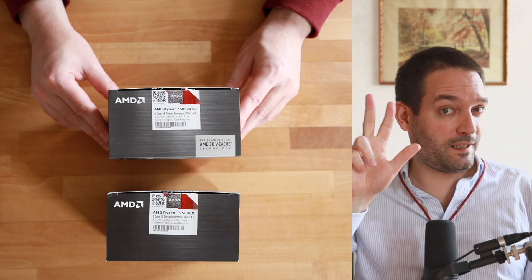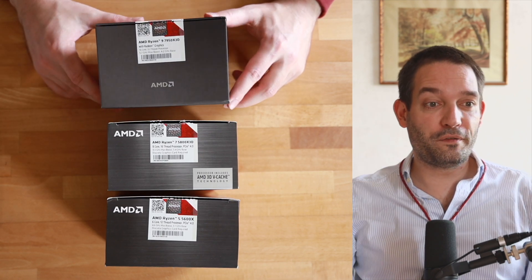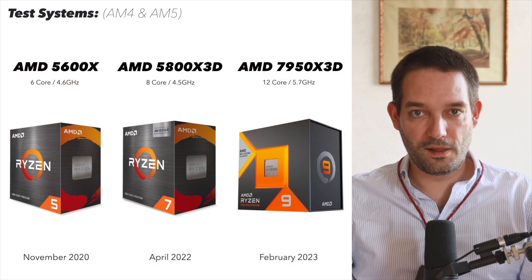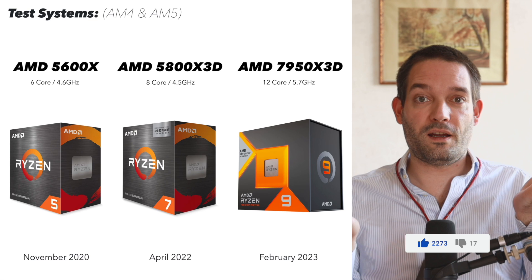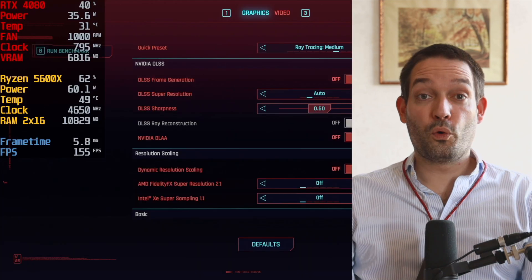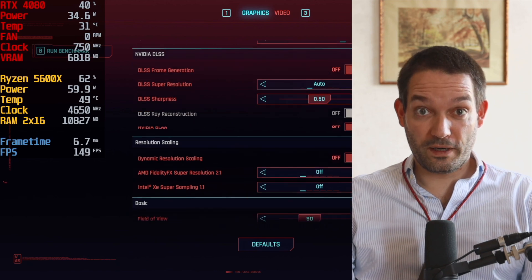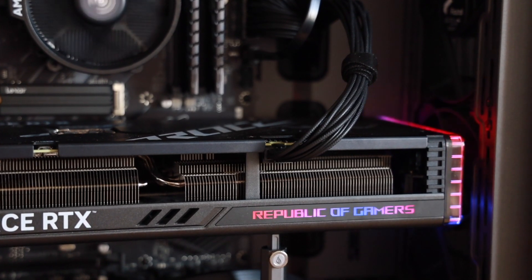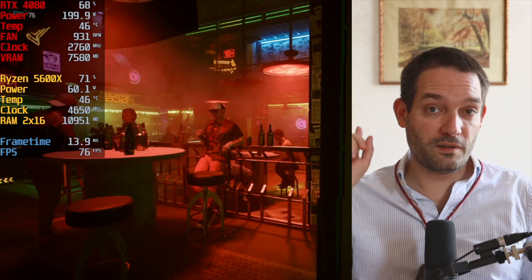I built three test systems to test the ASUS TUF Gaming RTX 4080 with three different CPUs: a weaker older AMD Ryzen 5600X, the AMD 5800X3D with its dedicated X3D cache, and an AM5 system. We're going to start Cyberpunk and bump up the settings to ray tracing ultra — I especially like ray tracing ultra, which I also tested in the previous RTX 4070 video.